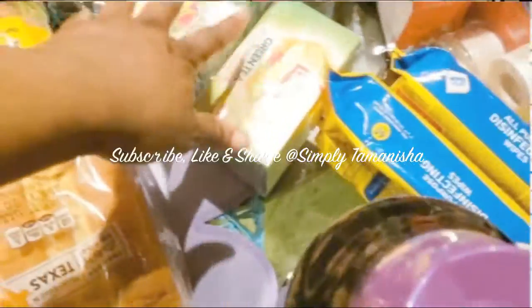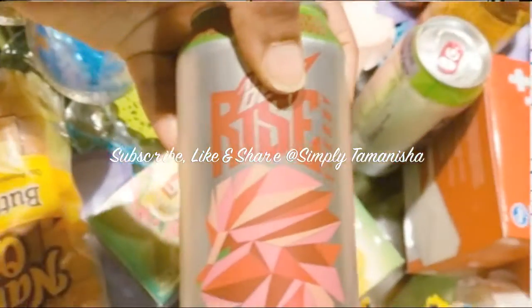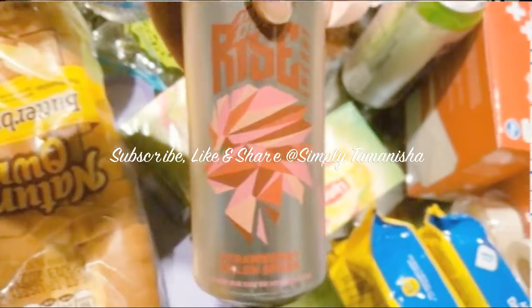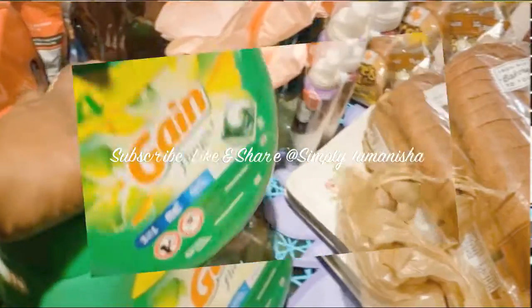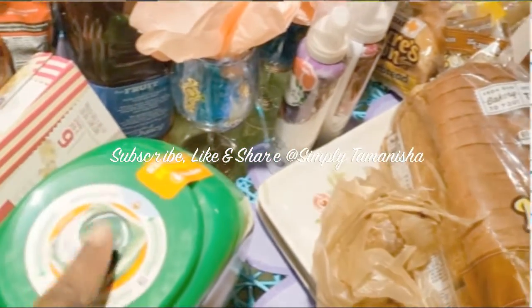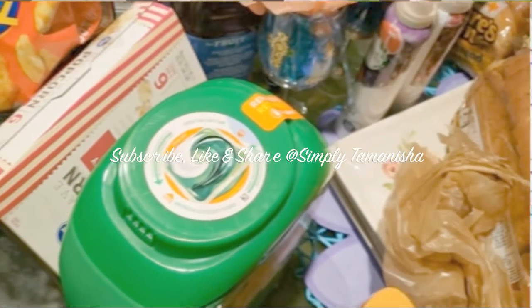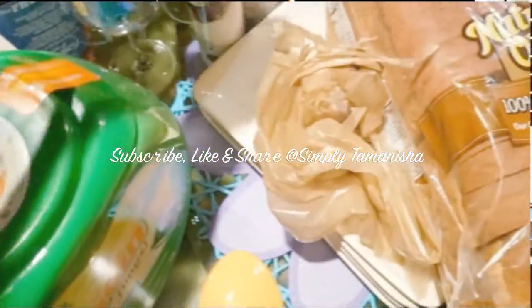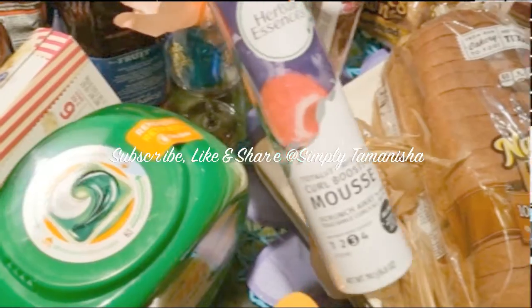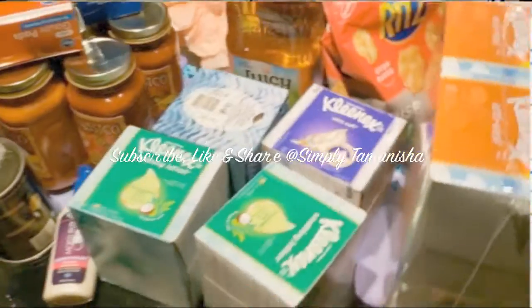The tea was on sale for $1.49 a box. I had a customer coupon for buy one get one free on this new Mountain Dew energy drink, so I grabbed two of them. The Gain was $11.99, marked down to $1.99, and I had a bonus coupon for $3 off. I only grabbed one because I had a budget I was trying to stay within, and we know these deals will come again.